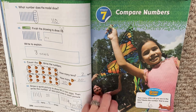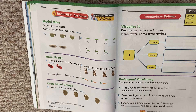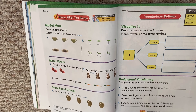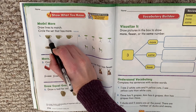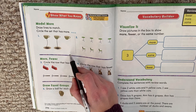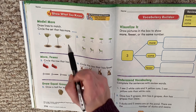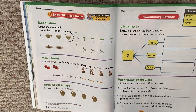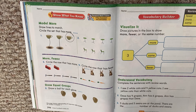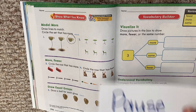All right, let's look at our next page. Show what you know. It says draw lines to match, circle the set that has one more. So look at our cups — we're matching our cups to our saucer. I ran out. Which set has more? Is it the cups or the saucers? The saucers, they have more. It has one more. All right, I want you to do this one. Match the table to the chair, circle the one that has more. You can pause and play when you're ready.